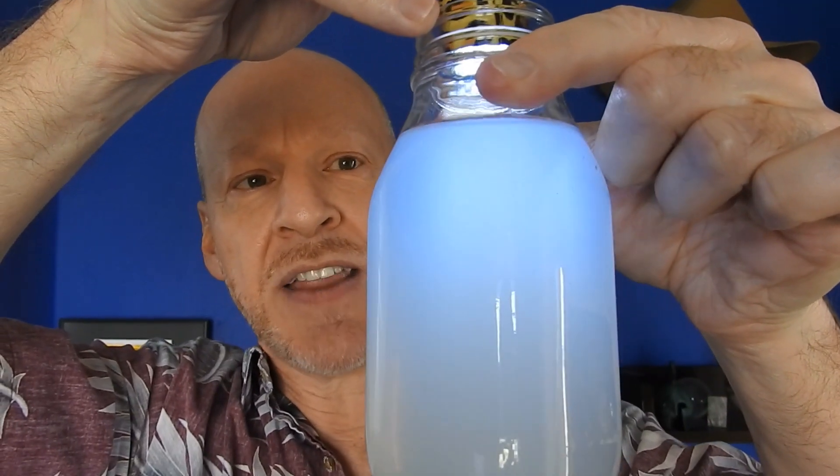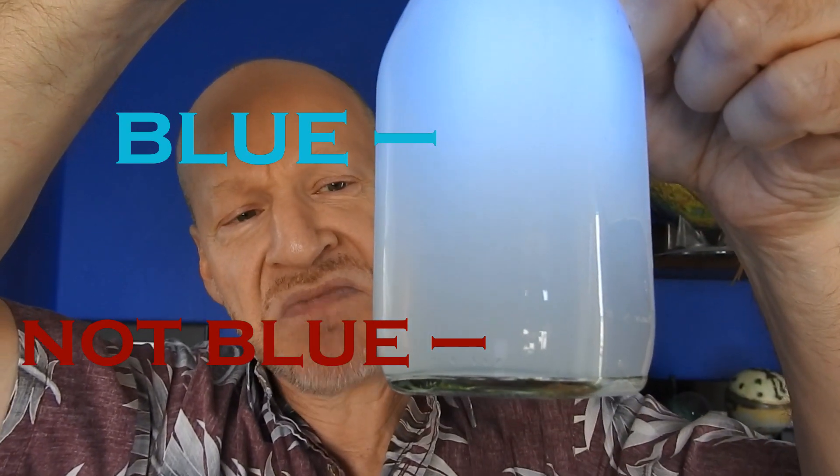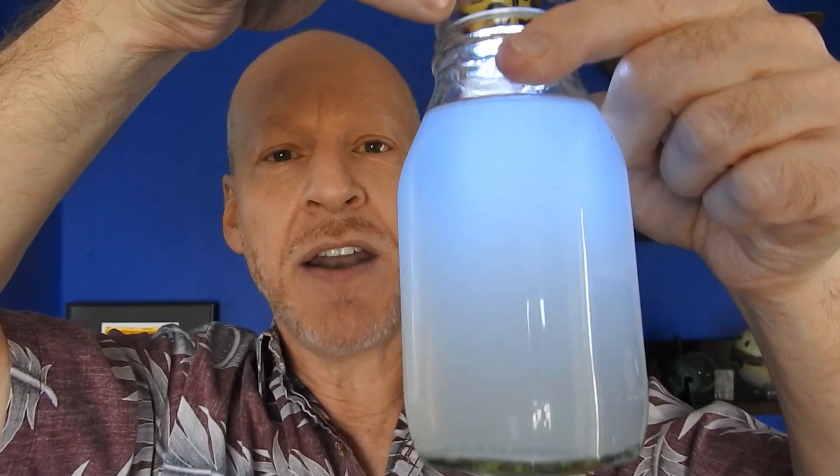What I have here is a jar of water. I mixed a little bit of milk in it — just a few drops — and you can see that it's cloudy, whitish, right? Well, if I take a flashlight, turn it on, and shine it in, watch what happens to the light. Near the top, the light looks blue, but near the bottom it's yellow, reddish kinda. What is going on?